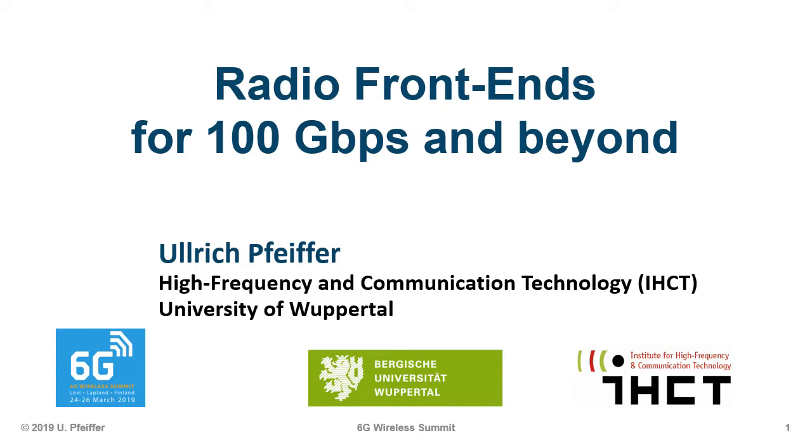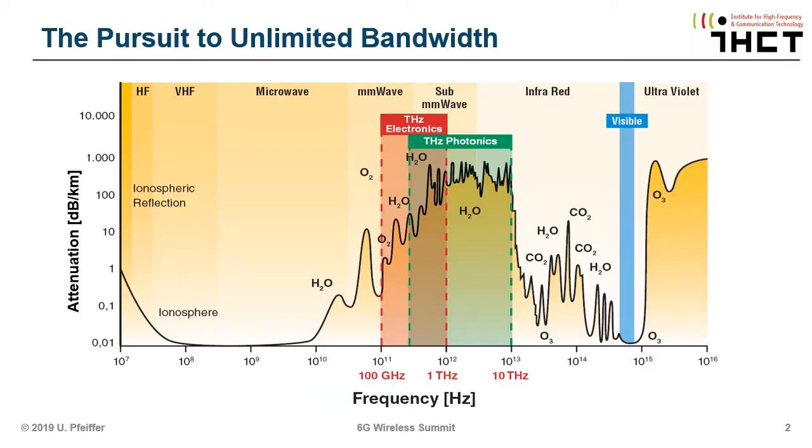I'm more of a hardware person, and I would like to give you a little bit of perspective from a hardware guy, and I'd like to give you some performance metrics to see where we are at the moment and where things are going. As a circuit designer, we are following basically the pursuit to unlimited bandwidth. We started out in the microwave range, moved up in the millimeter wave range, and then into the sub-millimeter wave range. That's the next thing.